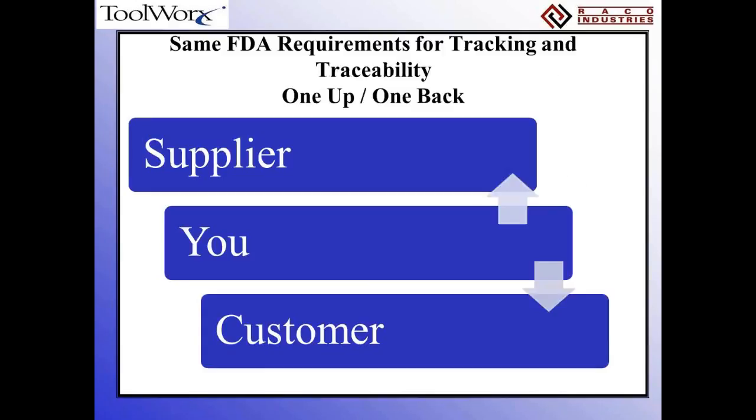Regardless of whether you're talking tracking or tracing, the FDA views it as one and the same. What they want is the ability to trace one back and one forward. You have to be able to tell them exactly who supplied you with specific ingredients or components, and then be able to say where your finished items shipped. So whether you're doing production or not, you still have to do this one-up, one-back process in terms of traceability.